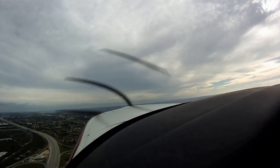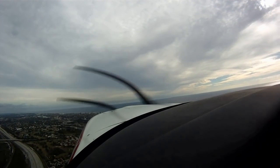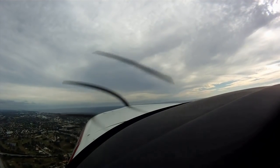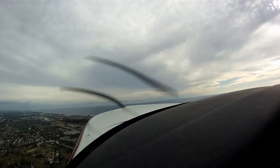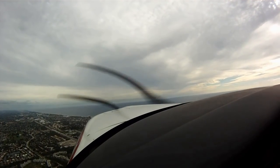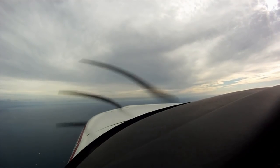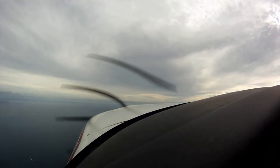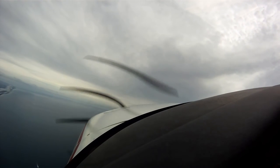Two Romeo Alpha, contact Palm Beach. Going to Palm Beach. Palm Beach approach, 0712R checking in through 900 for 2,000 on runway heading, departed Boca. 712R, Palm Beach departure, radar contact, climb maintain 6,000. 712R, turn left heading 310.